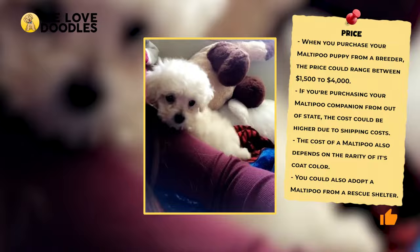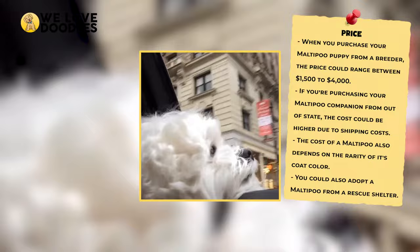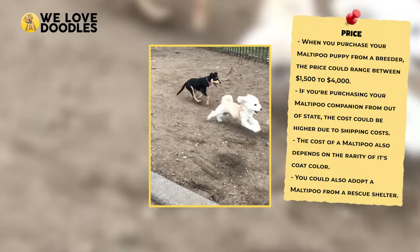How much do they cost? Depending on a variety of factors, a Maltipoo can cost anywhere from $1,500 all the way to well over $4,000. Things like breeder reputation and demand for that kind of dog are going to heavily weigh into how much you end up paying.